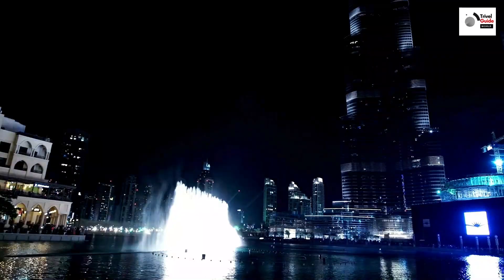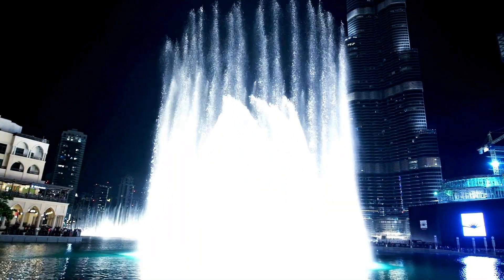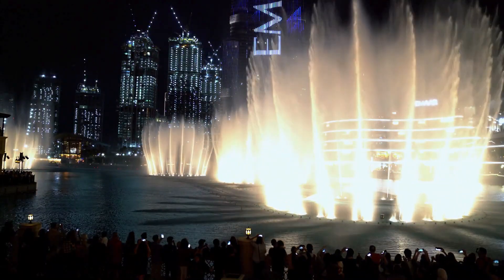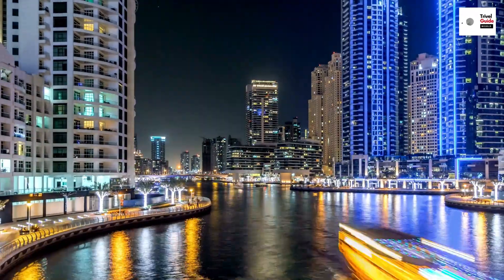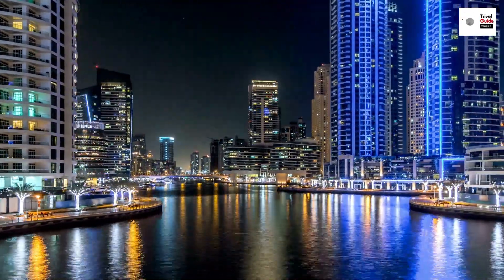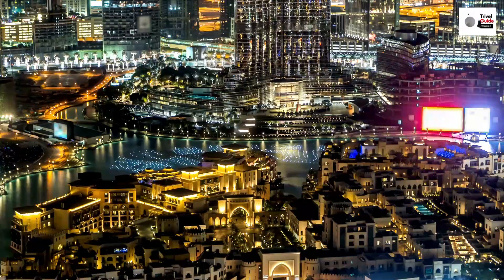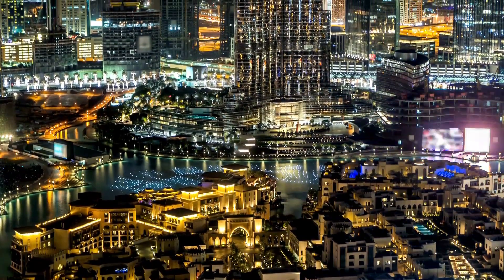Dubai is a city that reaches for the sky, an architectural marvel in the heart of the desert. Let's begin our journey with the Burj Khalifa, a testament to human ambition and ingenuity. This skyscraper, the tallest in the world, stretches over half a mile into the sky. It's not just about size though — the Burj Khalifa is a work of art, a symphony of steel and glass that embodies the spirit of Dubai.